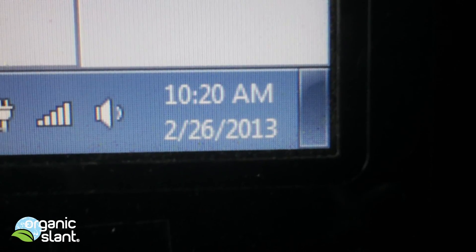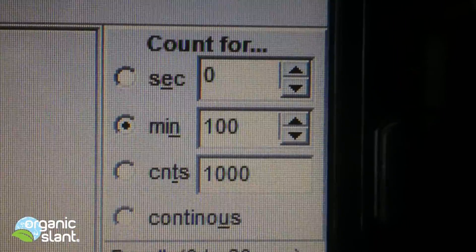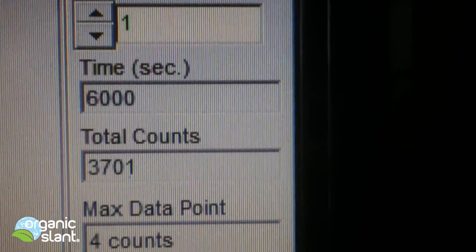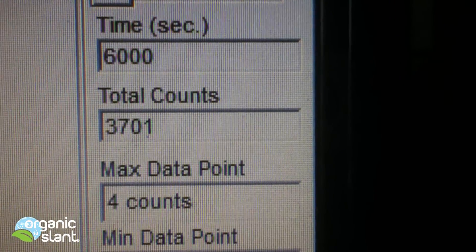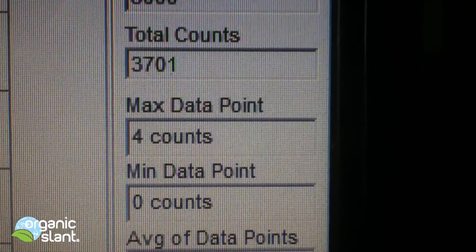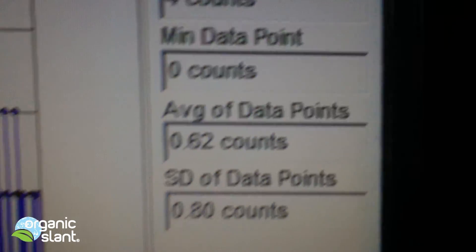February 26th, 2013 — this is the 100-minute count on Uncle Lee's green tea from China, organic. 6,000 seconds, 3,701 counts, 4 count high, average data point is 0.622.